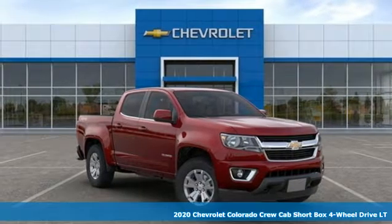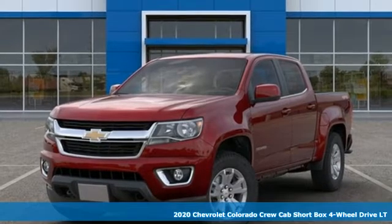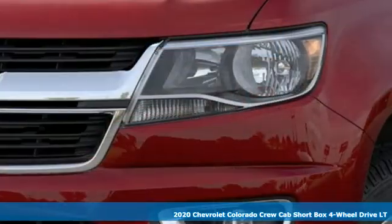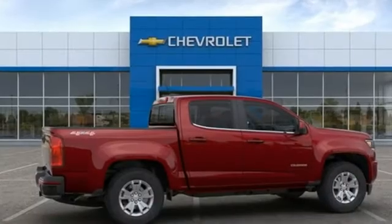Here's a new 2020 Chevrolet Colorado. Whether you're downtown or off-road, this truck provides torque and efficiency no other midsize pickup can match. And it comes with all the amenities you need.